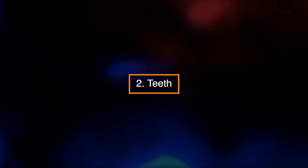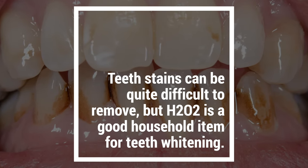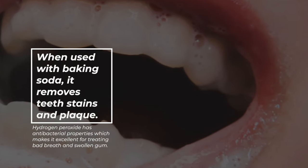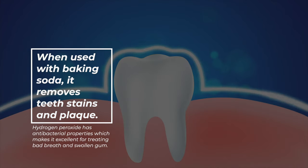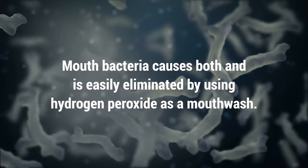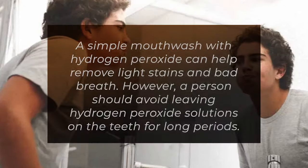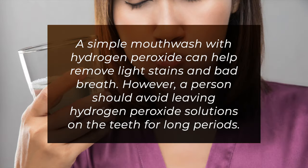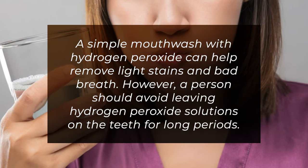2. Teeth. Teeth stains can be quite difficult to remove, but H2O2 is a good household item for teeth whitening. When used with baking soda, it removes teeth stains and plaque. Hydrogen peroxide has antibacterial properties which makes it excellent for treating bad breath and swollen gums. Mouth bacteria causes both and is easily eliminated by using hydrogen peroxide as a mouthwash. A simple mouthwash with hydrogen peroxide can help remove light stains and bad breath. However, a person should avoid leaving hydrogen peroxide solutions on the teeth for long periods.